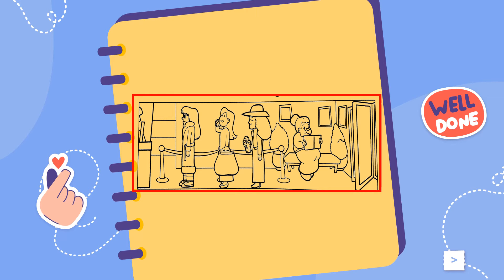2. Can you see the old woman who is sitting next to the door? Yes. She's reading a book. That's right. Can you colour the book grey? Grey? OK. Thanks.